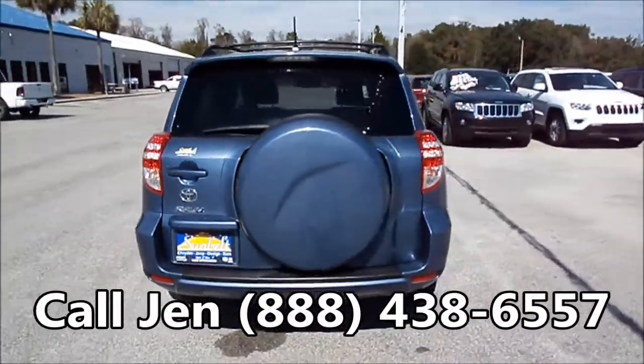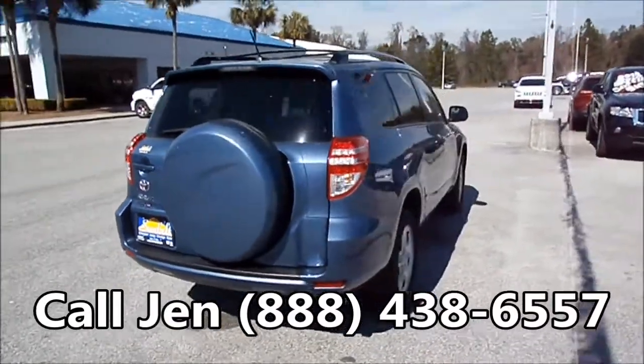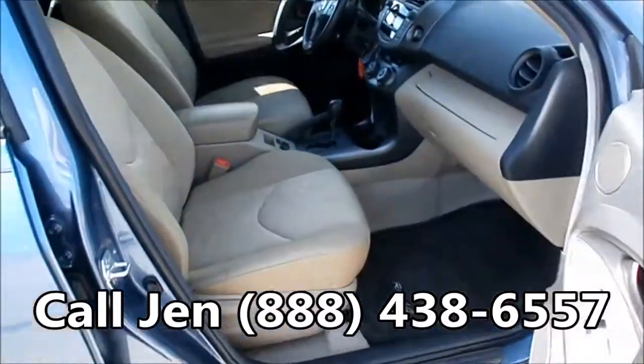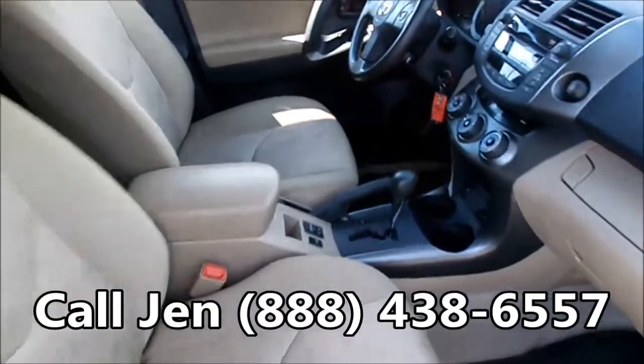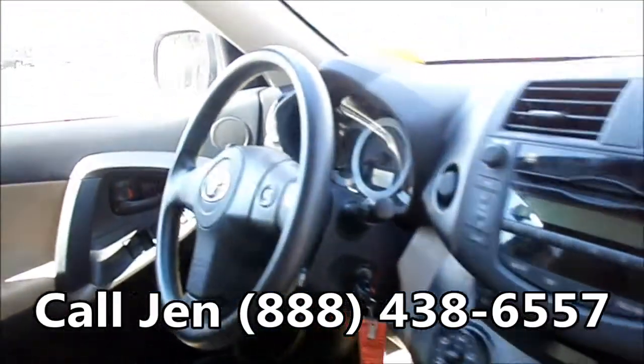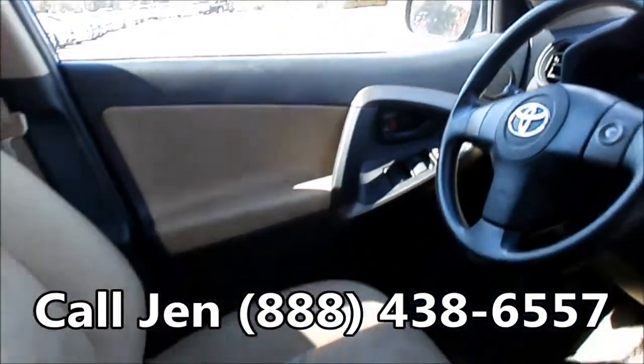Okay, we're just taking a real quick look at the outside and now we're going to hop inside. You have a tan interior with cloth seats, an automatic transmission, CD player, AM FM radio, cruise control, and power windows, locks, and mirrors.